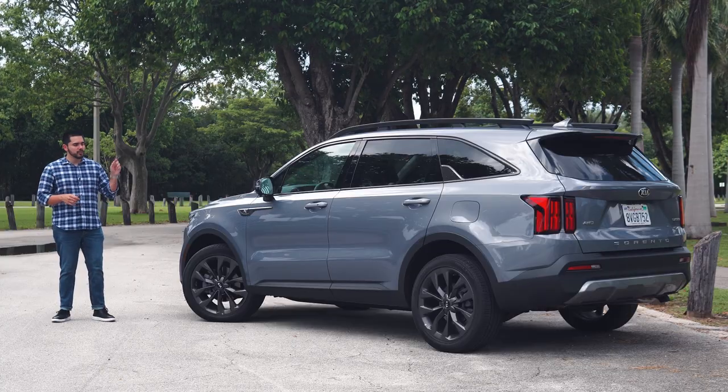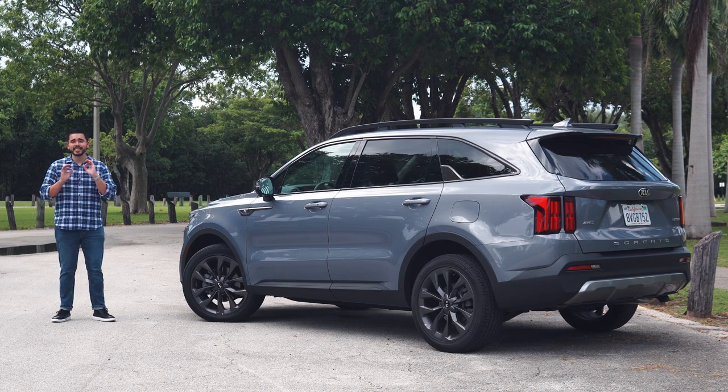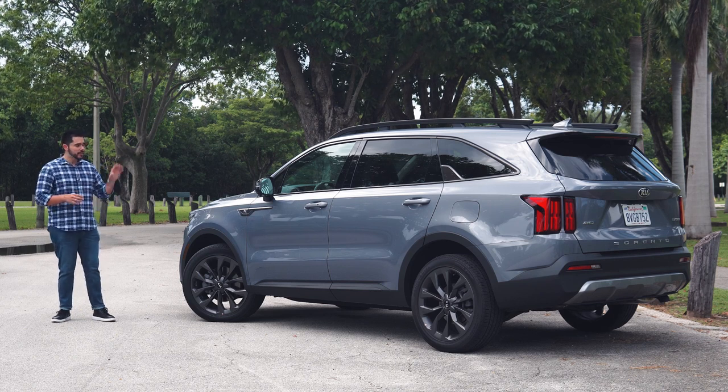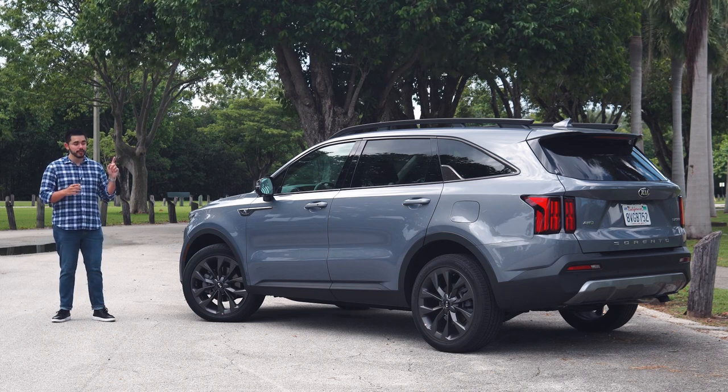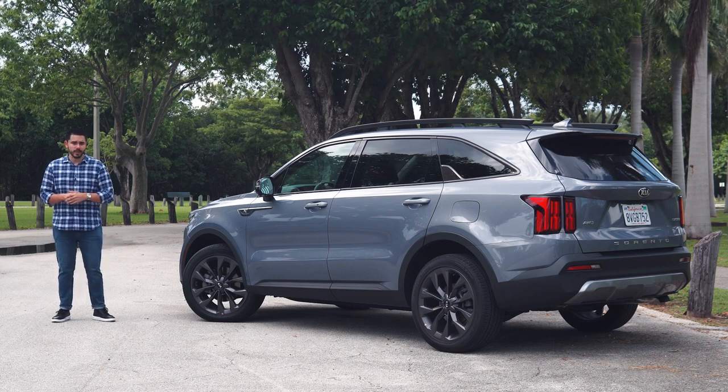Now, in case it isn't totally obvious, the 2021 Kia Sorento is a fantastic daily driver. From its updated looks, the premium cabin, and the surprising amount of performance, the Sorento has far more strengths than it does weaknesses.